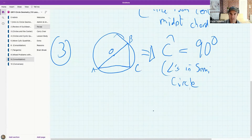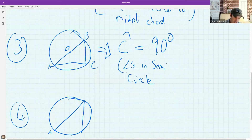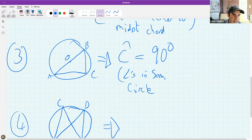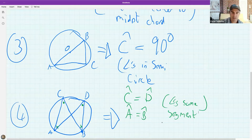Next, what happens if we have a situation with four points A, B, C, D on a circle — what do we know about the angles? Angle C equals angle D, and angle A equals angle B. The reason is 'angles in same segment.' That's the shorthand reason.